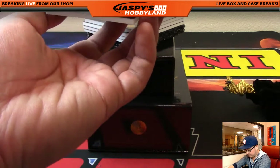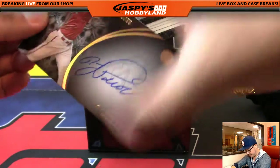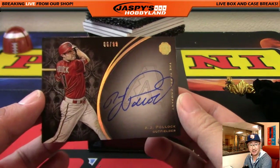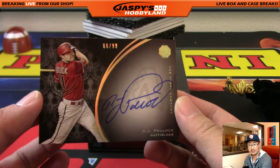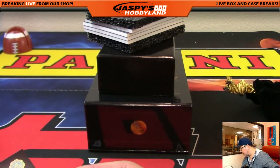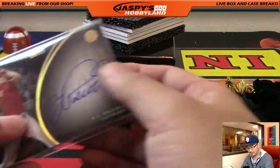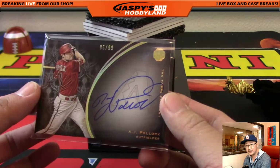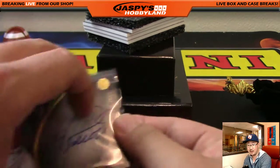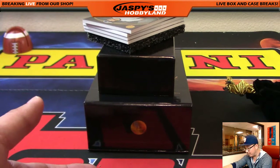Next one is, out of 99, AJ Pollock on-card autograph — another high number, 86 out of 99. Number 86 is Pokey Chris, who did not get 86 in this break. Bowman likes that Johnny Bench — he's a big Reds fan.